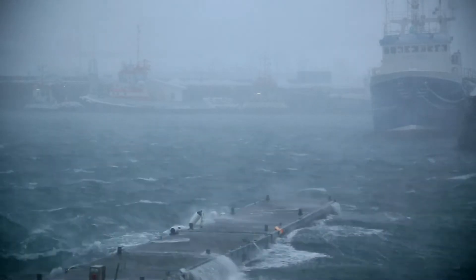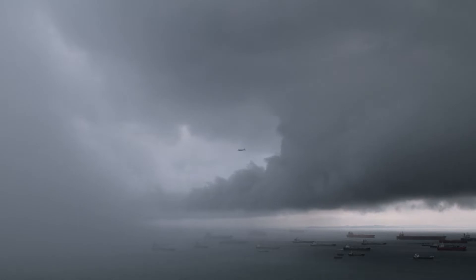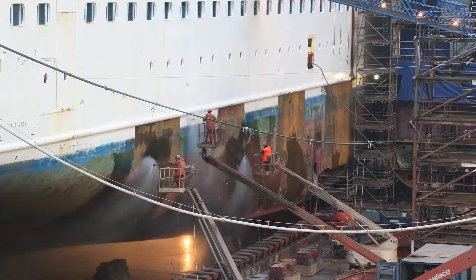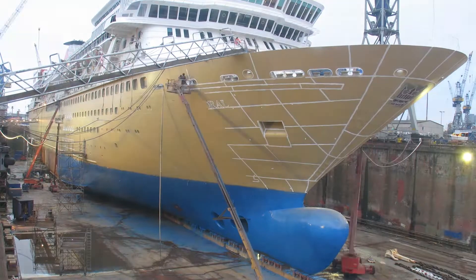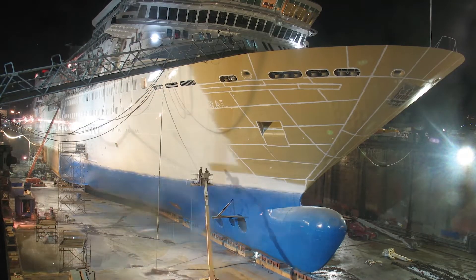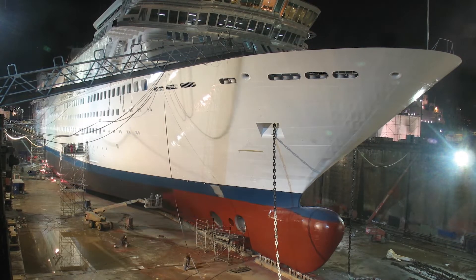Ships are exposed to extreme environmental conditions. A lack of proper onboard paint maintenance leads to corrosion and deterioration, causing large economic and environmental impacts. Good planning and correct training of both crew and management are essential if maintenance is to be carried out successfully.